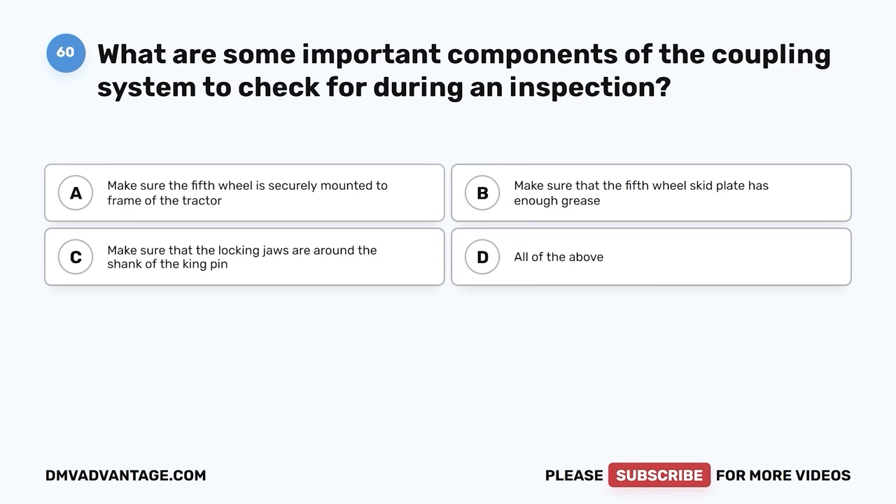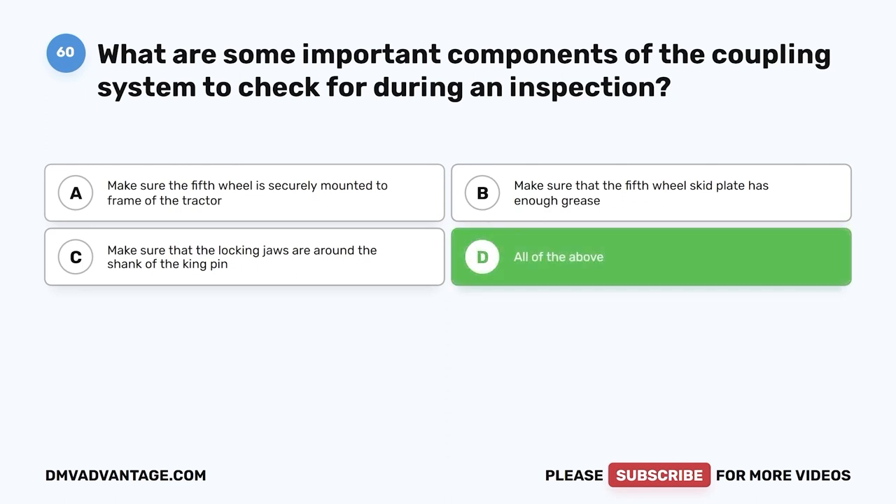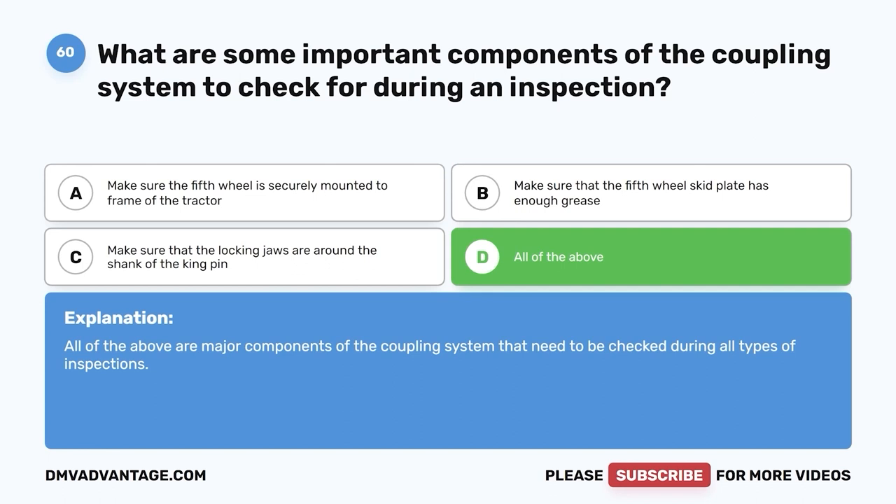Question sixty: What are some important components of the coupling system to check for during an inspection? A, make sure the fifth wheel is securely mounted to the frame of the tractor; B, make sure that the fifth wheel skid plate has enough grease; C, make sure that the locking jaws are around the shank of the kingpin; D, all of the above. The correct answer is D. All of the above are major components of the coupling system that need to be checked during all types of inspections. Hope you enjoyed this video — check out these videos or click the first link in the description to get your cheat sheet, which will help you pass your CDL exam on your first try.